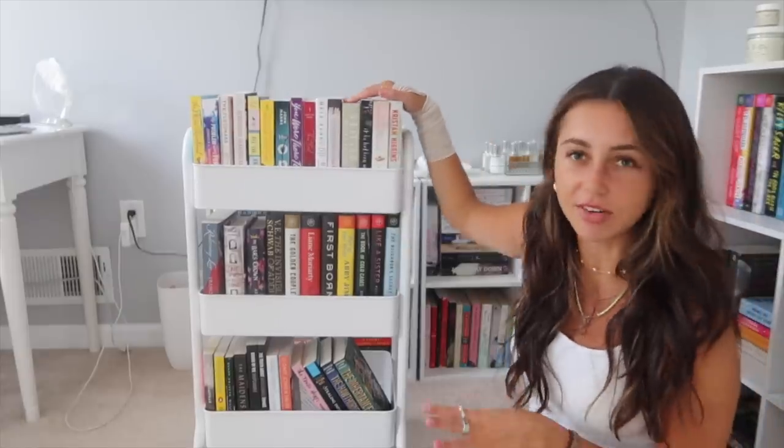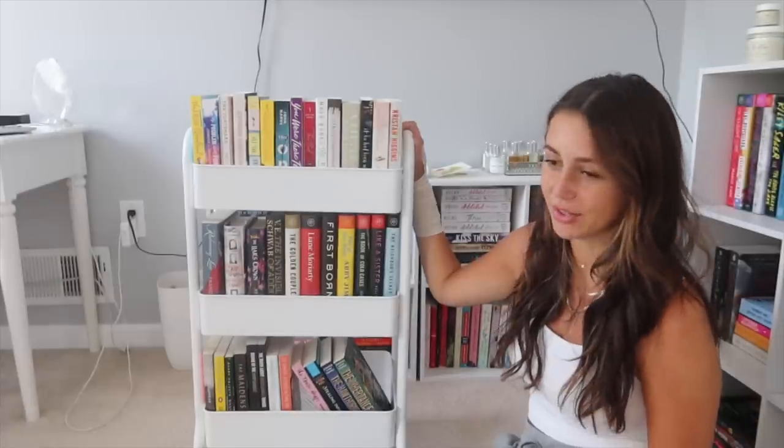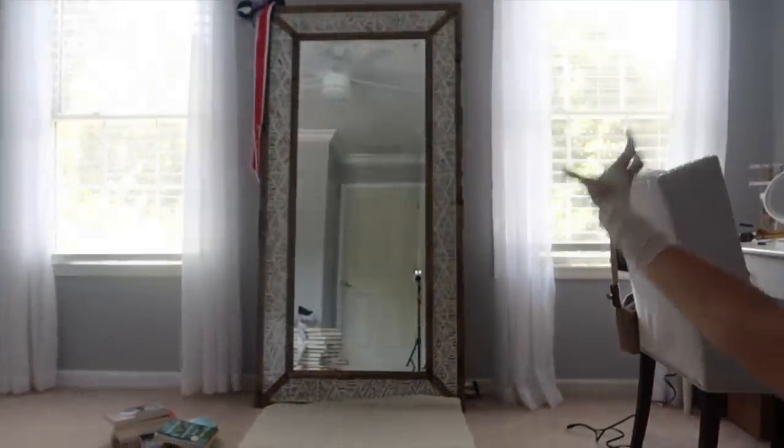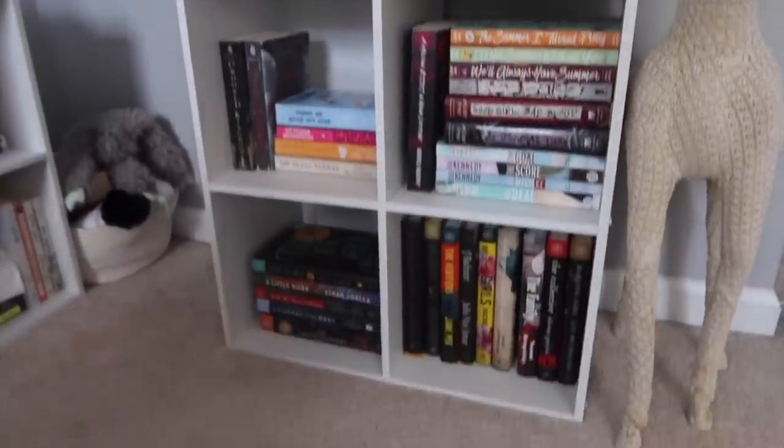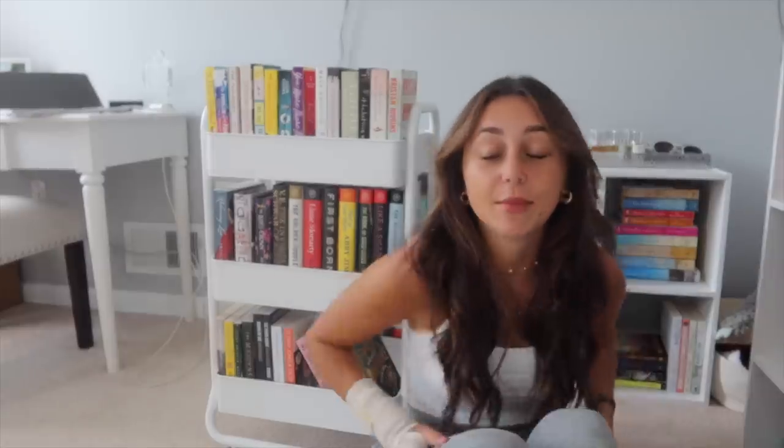Here's my TBR book cart: the top shelf is romance, then four books I need to get to for a video, then hardcovers, then thriller, mystery, fiction, and fantasy down below — I love it so much. I also got a new thin gold mirror to put on the wall — this book cart will be next to it, which I think will look really cute. That took a very long time but I'm excited. This was a good cleanse of books — I definitely recommend doing this if you haven't looked through your books in a while. Hope you guys enjoyed, thank you for watching!